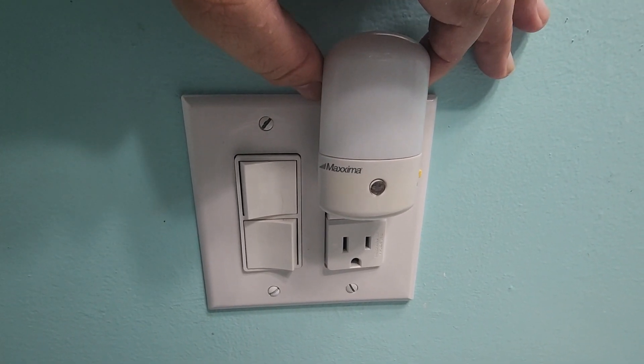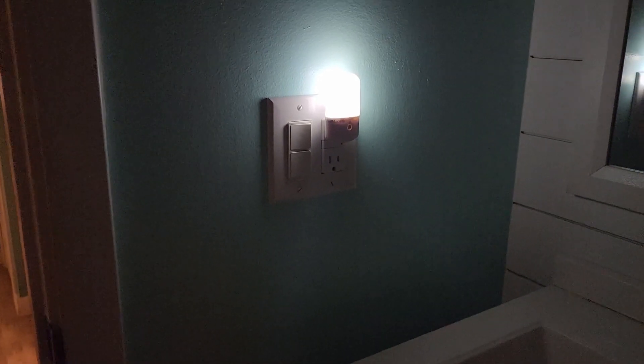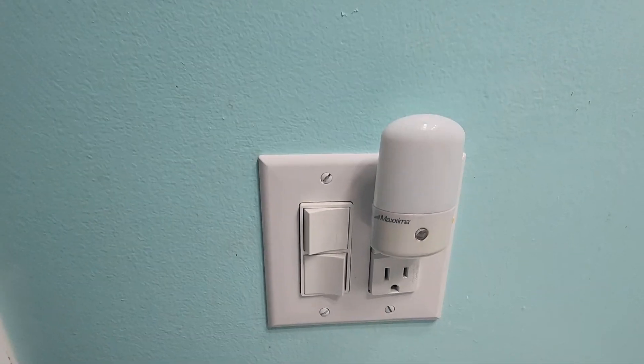Hey there, today we're shining a light on the Maxxima LED Nightlight. Let me tell you, this little gem has found its perfect spot in our bathroom and we couldn't be happier.